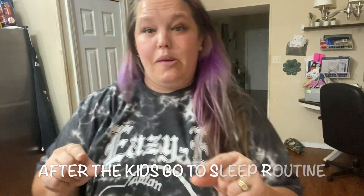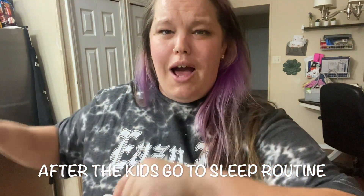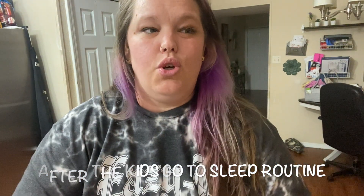Hi guys! Welcome back to my channel. Today's video is going to be a little bit different — this is a mama nighttime routine. This week on Instagram I took a poll as to what you guys wanted to see on our channel, and a lot of you are curious about our nighttime routine. This is what I do every single night when my kiddos are in bed. I'm about to put the kids to bed right now — we just finished our nighttime routine with them, and then I'll get started on my nighttime routine.